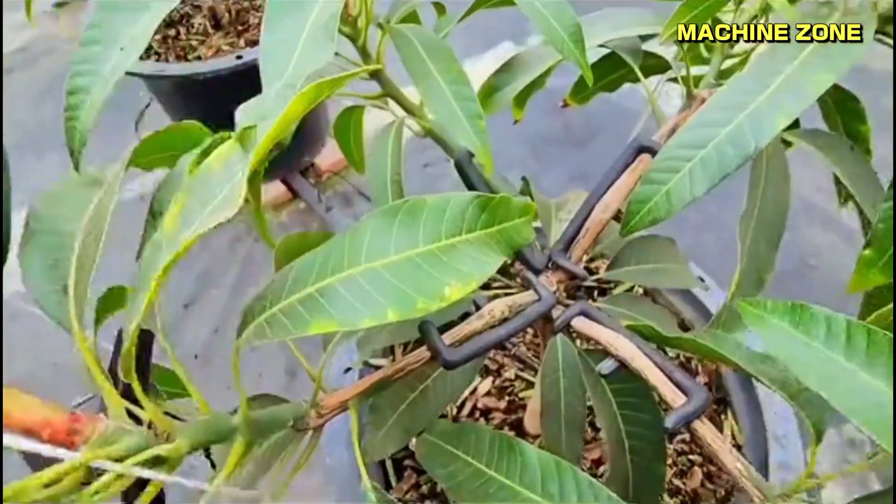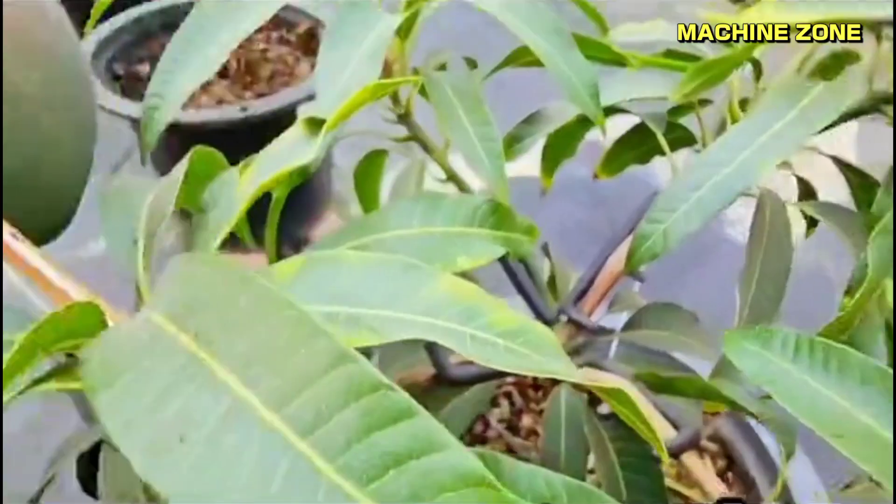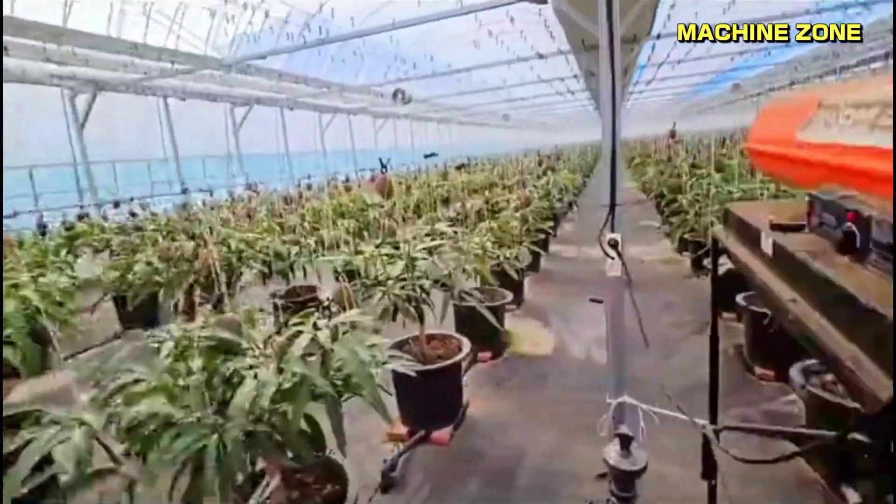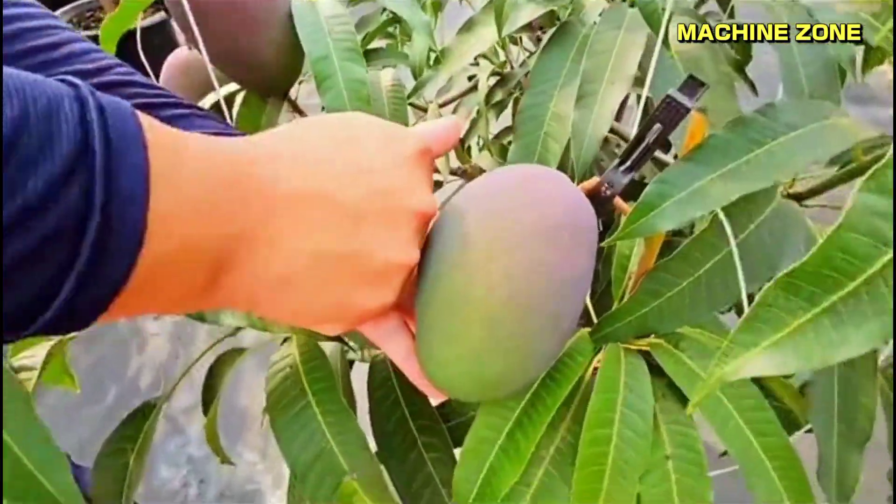Thinning the fruit: once the mangoes have set, they are thinned to ensure that the remaining mangoes have enough space to grow and develop properly. Thinning also helps to improve the quality of the fruit.